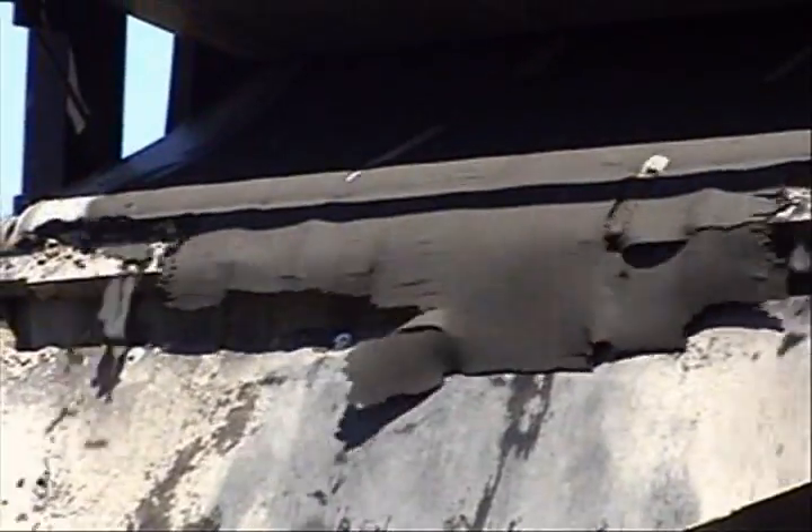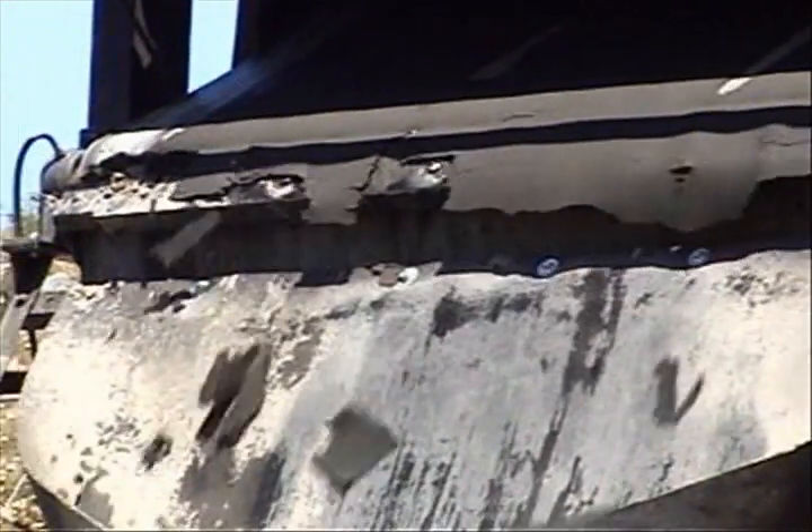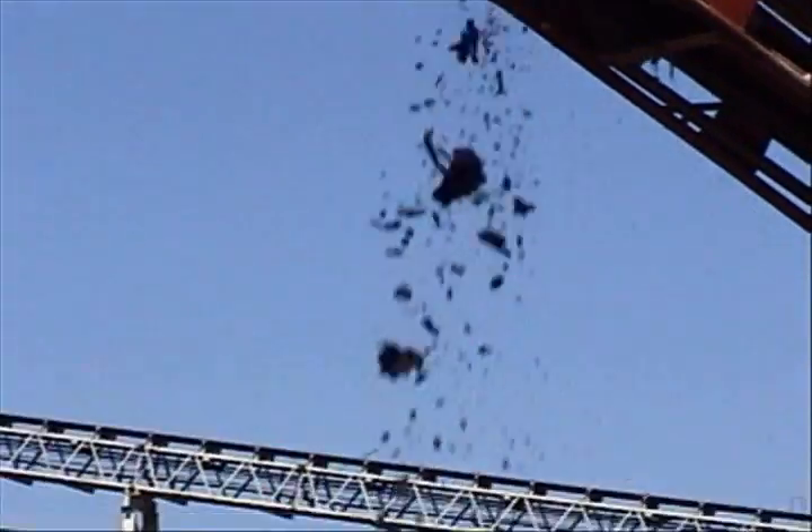This is the end product. As you can see, the moisture content is very low and the material is readily stackable.